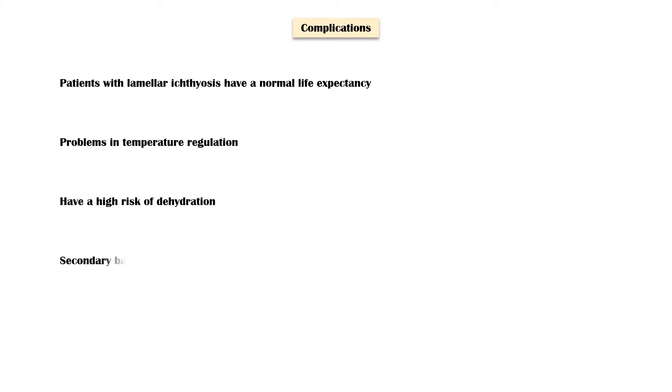Secondary bacterial infections are also common among affected patients, especially ear infections. Nail dystrophy, ectropion formation, and scarring alopecia are some other complications of lamellar ichthyosis.